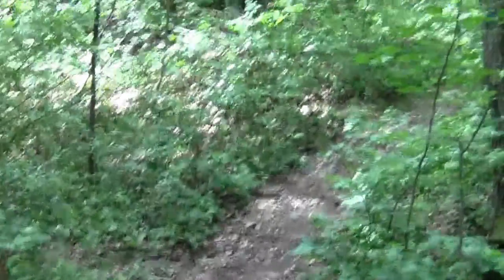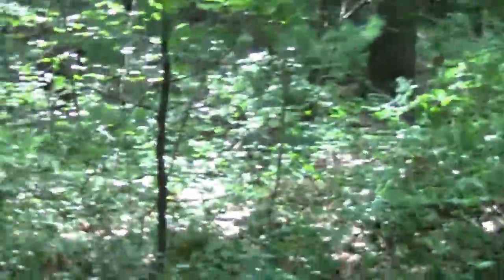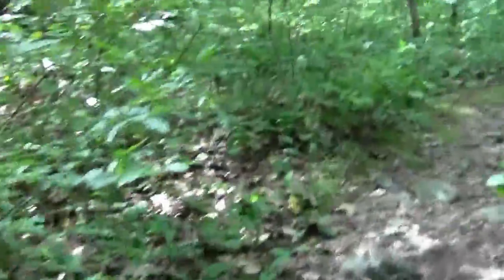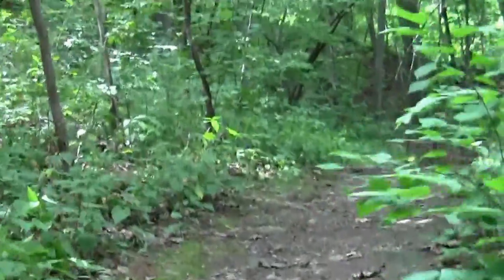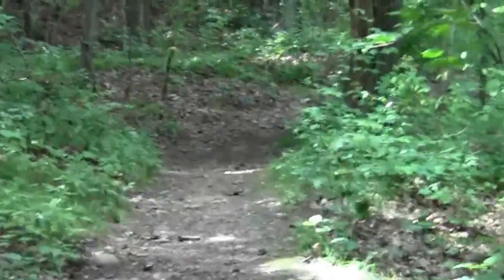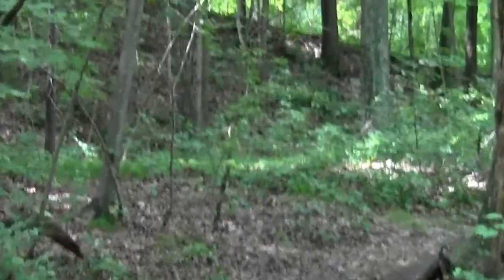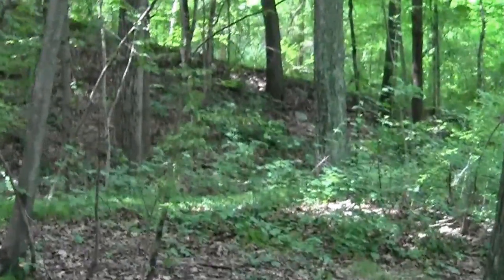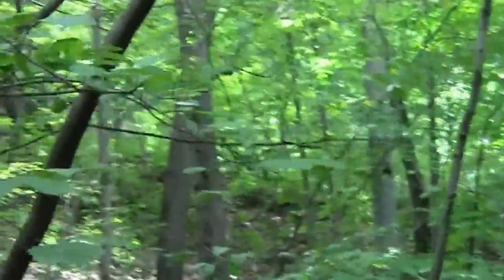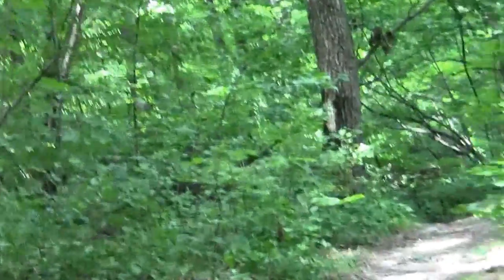The trail is pretty well defined. The little vernacular trails tend to be more faint and bushwhack-ish. The main trunk trail is pretty readily discernible. And of course, on an obscure snoozing Tuesday, there's no one to be seen. It's very quiet.